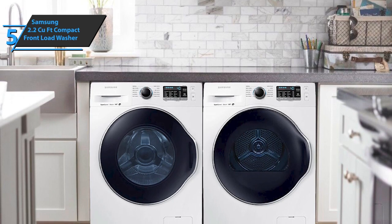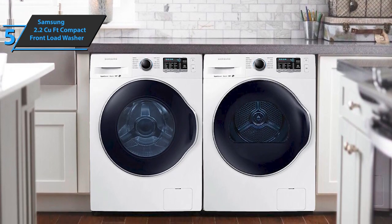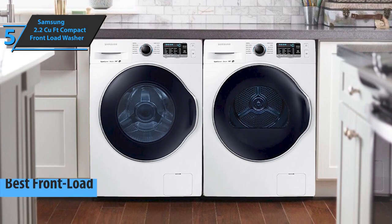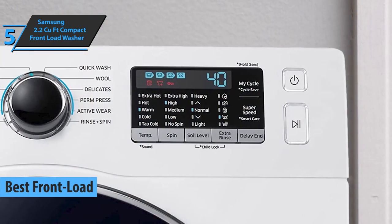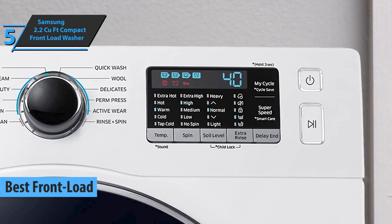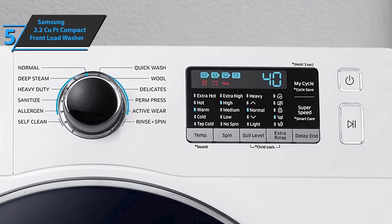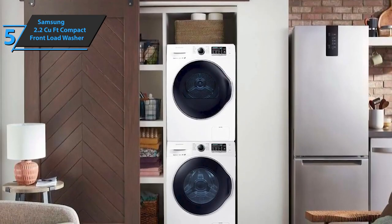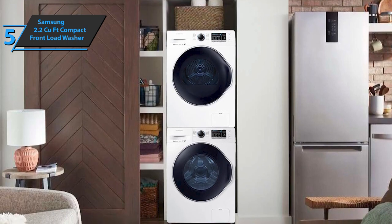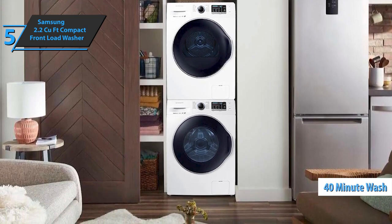We'll kick off today's rundown with the Samsung 2.2 cubic foot compact front-load washer, which has rightfully claimed the title of the best front-load washing machine available on the market in 2022. This model will help you remove even the most difficult stains without any need for previous treatments, and it won't damage any of your clothes during the wash. This washing machine is known for its super-fast operation, so your laundry will be completely washed in just 40 minutes instead of the standard 58 minutes.